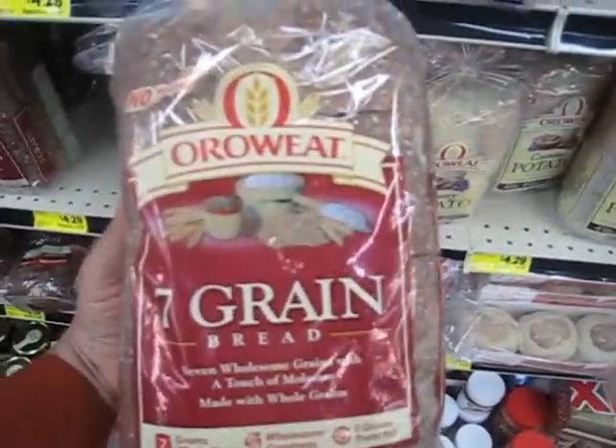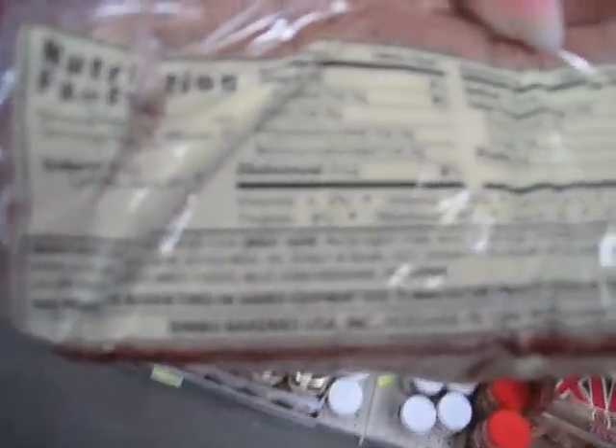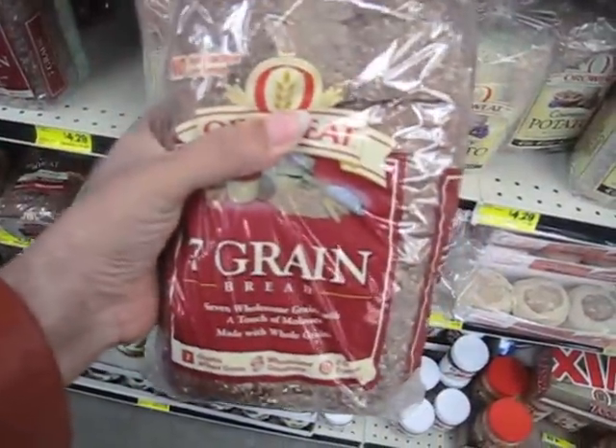Whatever breads you get, make sure they're whole grains like seven-grain bread. When you look at the ingredients, you want to see a lot more whole ingredients versus just going by what's on the front of the package.